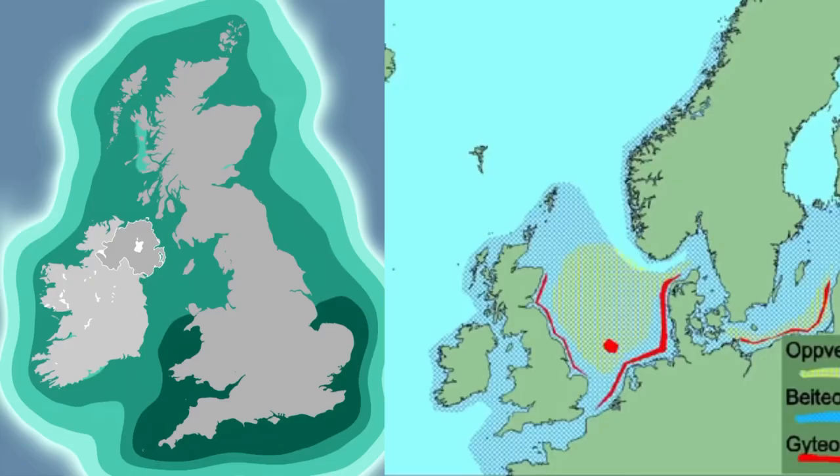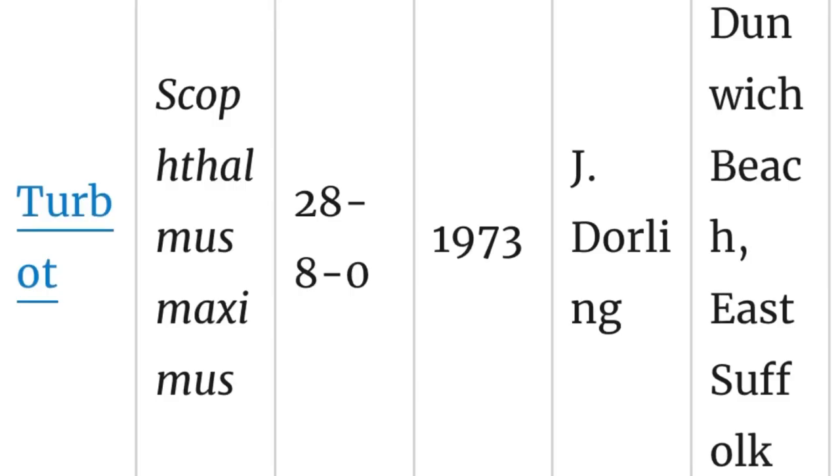The turbot is located all around the UK, and they're even found in Norway and Sweden as well — caught by very different methods over there. They're quite predominantly distributed all around the UK and many places, so you've got a good chance of catching one if you try. The current British shore record is a 28 pound 8 fish, which is an immense fish from the shore — very, very big turbot from the shore.